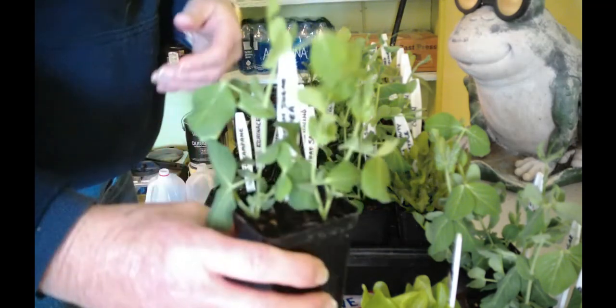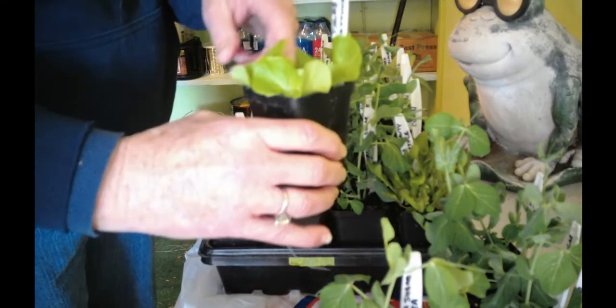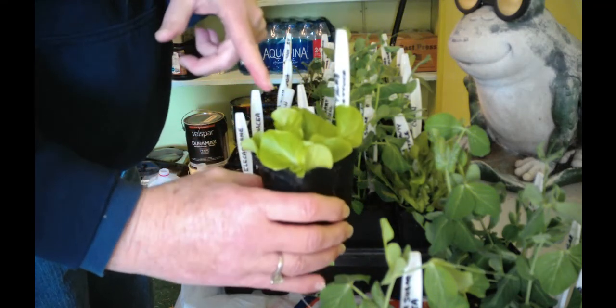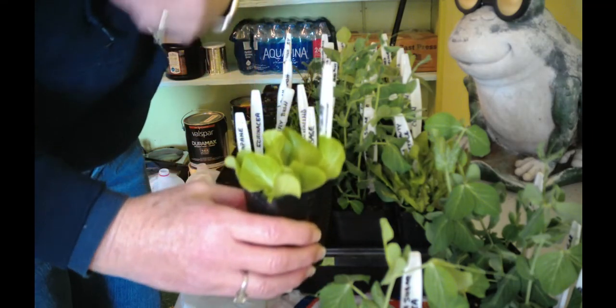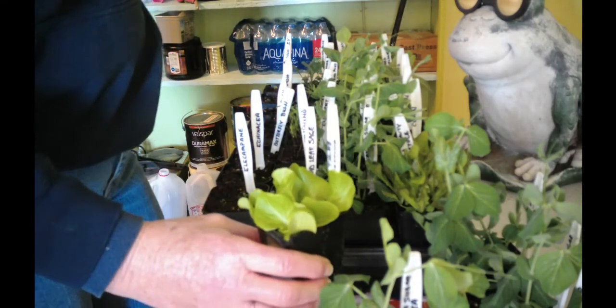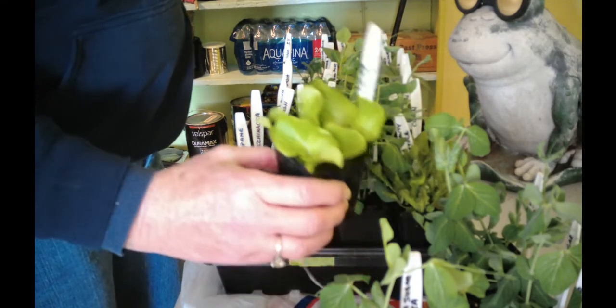This is Tom Thumb lettuce and I will probably up-pot this. My gosh, in a week or two we could be eating this stuff. That makes me think we could probably grow lettuce out here all year round because it is warm and I have the grow light — so why not?